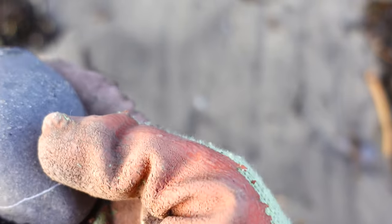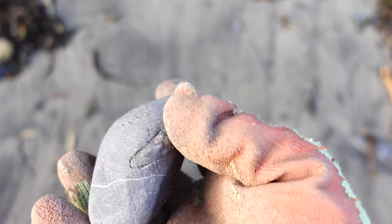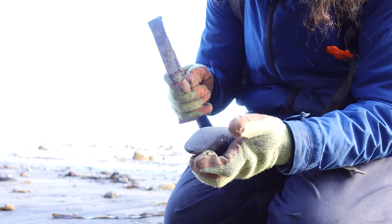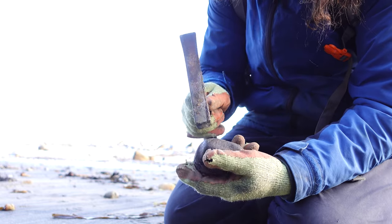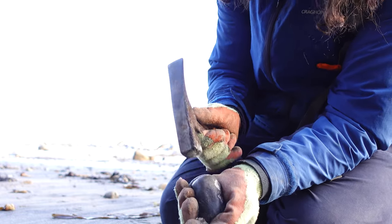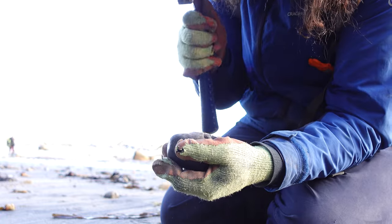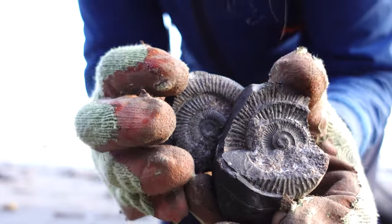That should split quite well, I think. The keel's all there, the inner whorl's there — a little worn, but it's always worth a tap to see if it'll split well. It's not looking promising, but we'll have a go anyway, why not? It's not going to split well at all. It's gone round the other side — rubbish. Ended up being crap. Oh well.